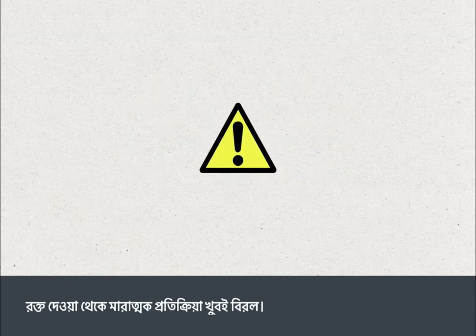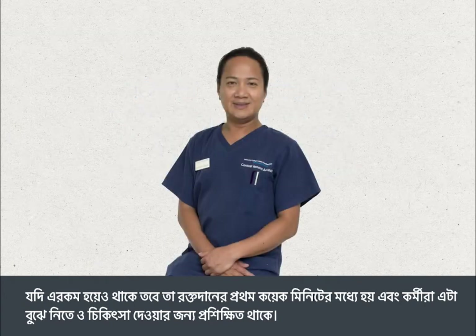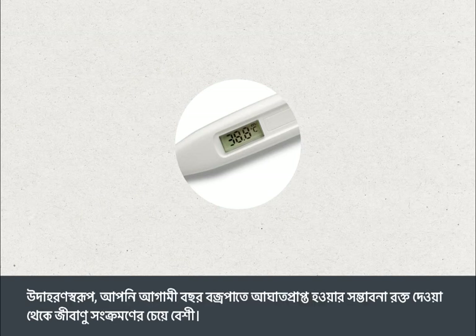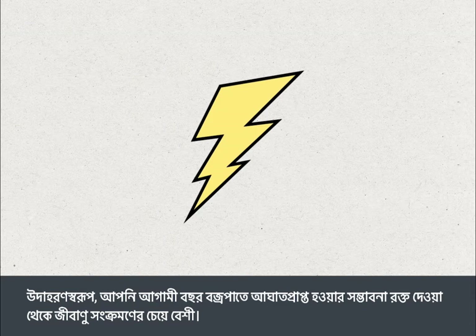Severe reactions to blood transfusions are extremely rare. If they do occur, they usually happen in the first few minutes of the transfusion and staff are trained to recognise and treat them. The likelihood of getting an infection from a blood transfusion is far lower than most everyday risks. For example, you're more likely to be struck by lightning in the next year than to get an infection from a blood transfusion.